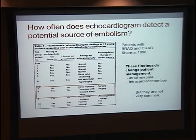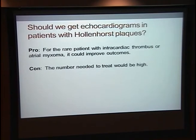It's probably pretty rare. In answer to the question of whether patients with Hollenhorst plaques should get echocardiograms: in support of ordering them, if we do find one of those findings that requires intervention, it would really make a difference for that individual patient. But it's probably very rare — we'd have to do a lot of echocardiograms to find anything that needs treating.